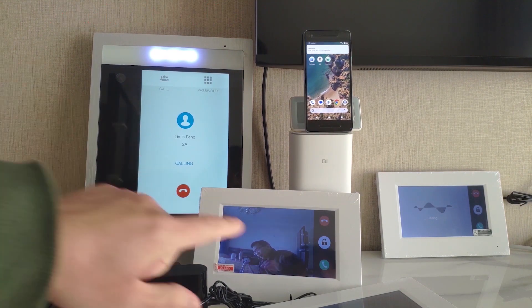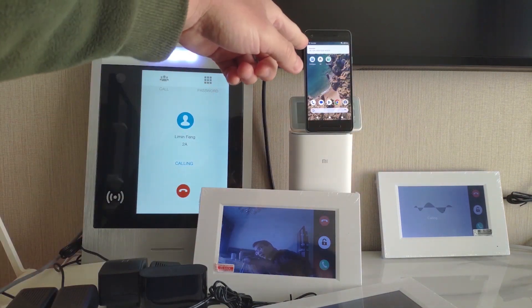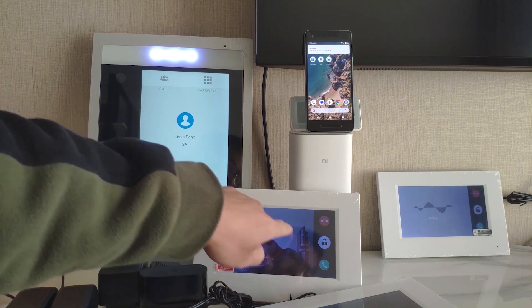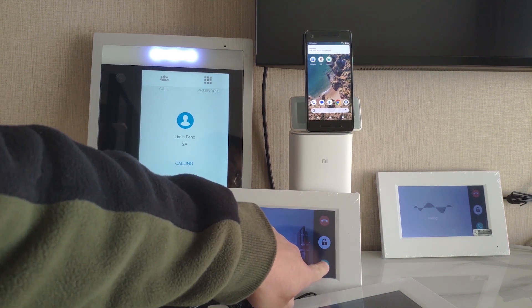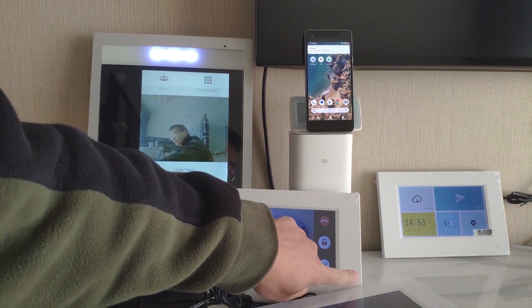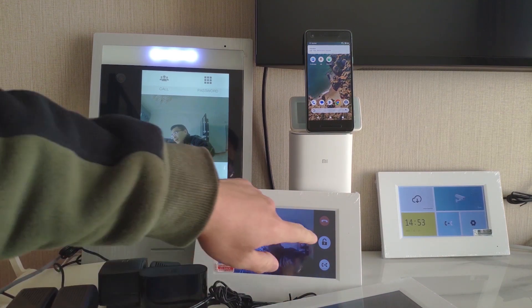Both monitors — this one and that one — and the Doodia app will receive the call at the same time. Let's answer from the master monitor. From here we can talk and we can unlock the door.